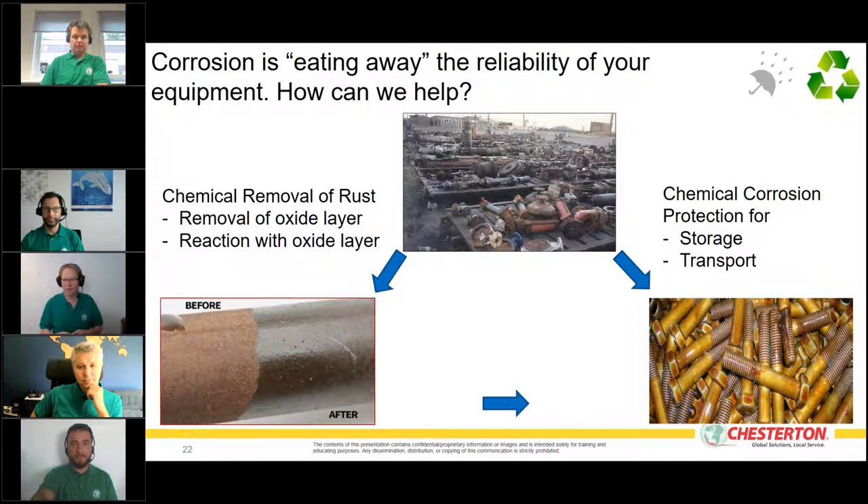We have two ways of helping. First, if equipment is already corroded, we have two chemical options: either remove the corrosion or react with it chemically. Iron oxide peels off and exposes metal underneath — we want to ensure that peeling won't happen, creating a solid protective layer. The second program prevents corrosion from starting at all, protecting equipment for six months, a year, two years, or longer in storage.